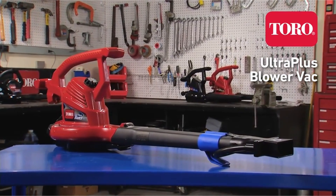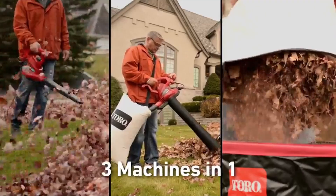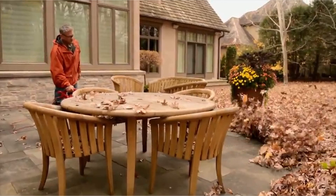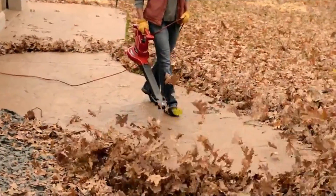Hello friends, you are watching my best ones. In this video I am going to talk about 3 best leaf blowers of 2022. Please refer to the link in the description below for more information and updated prices on the products mentioned in this list. So let's begin.